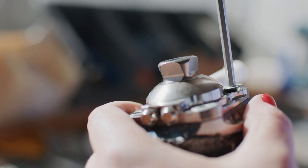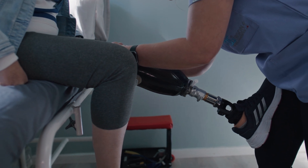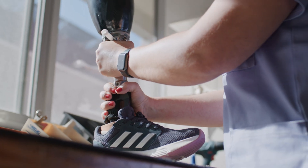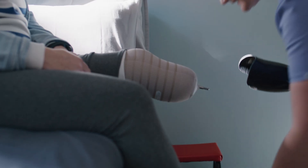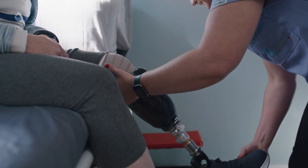Some studies have shown significant improvement in stability, suspension, comfort and socket appearance. Each and every patient is unique, and direct socket is an excellent option for those who need to stabilise the volume of their stump quickly and to get back to everyday life.